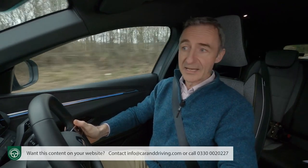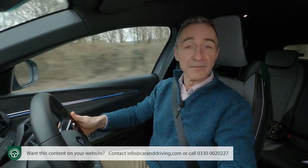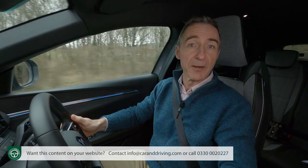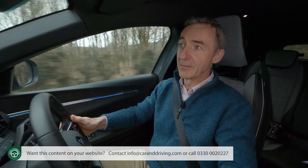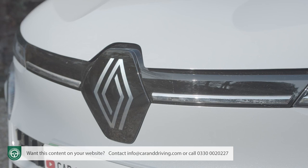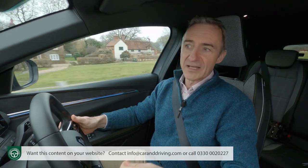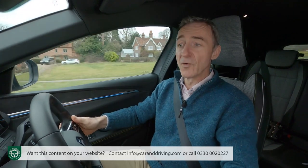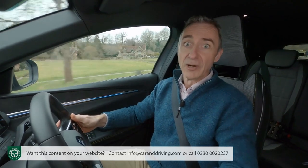Renault told us that at the time of this test our market wouldn't be offered the entry-level EV40 version, which uses a modest 129 bhp electric motor powered by a smaller 40 kWh battery capable of just 186 miles — probably just as well given the range concerns referenced earlier. Apart from concerns on that, we've been pleasantly surprised by what the brand has served up here. Driven by its so-called Renolution strategy, the Gallic marque has reinvented itself with this car. In short, it's a very promising start to a very different era, and Renault really needs it to be.